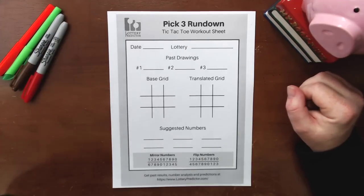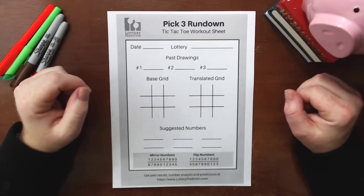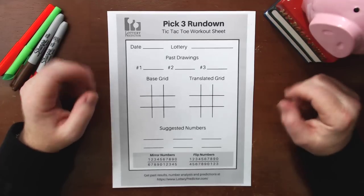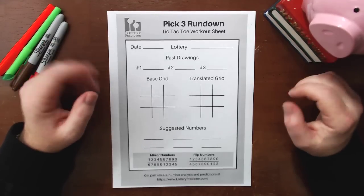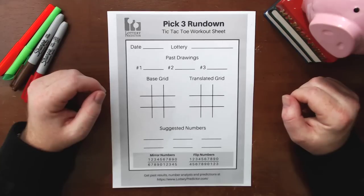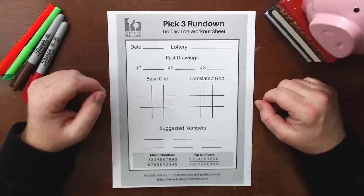Welcome back, lottery fans. It's nearly St. Patrick's Day, so today we're going to do a special all-states rundown for St. Patrick's Day. We're going to do both a pick three and a pick four rundown. The numbers that we do in this rundown can be used for all states. I would recommend using this for both St. Patrick's Day, which is on the 17th.